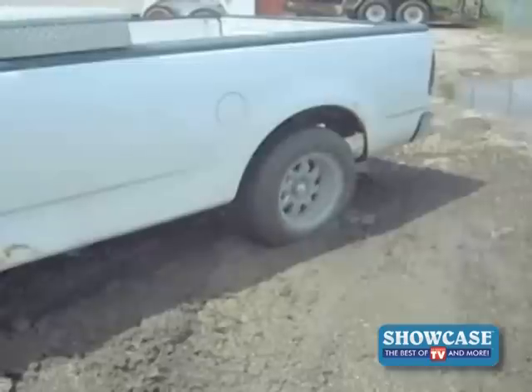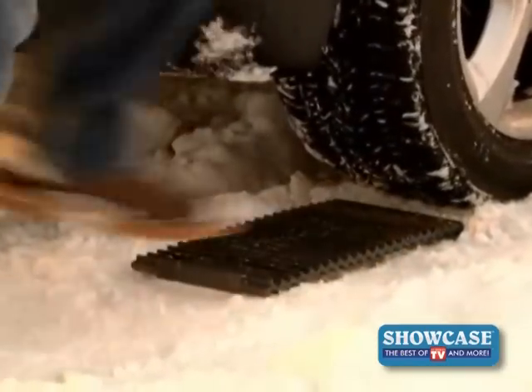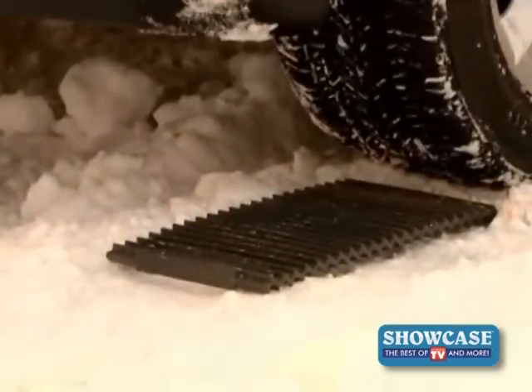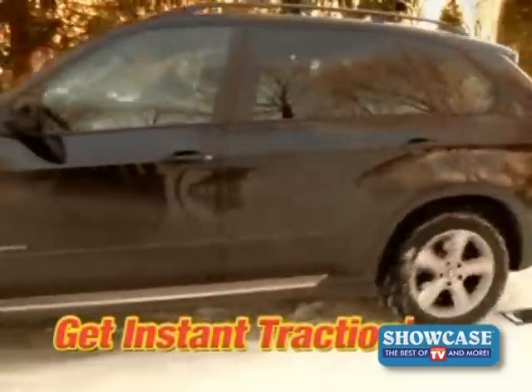If your car, SUV, or truck ever gets stuck, just take Tread Ahead and simply slip its patented rugged tire tracks under the wheel of your car. In just seconds, your car has the traction it needs to escape that icy patch.